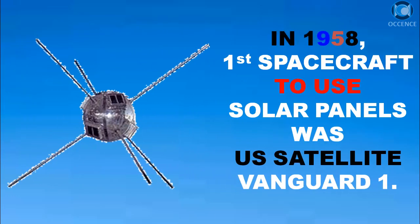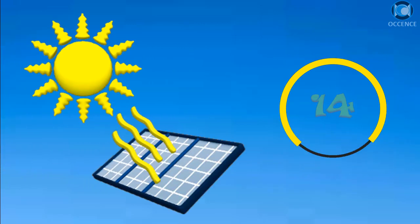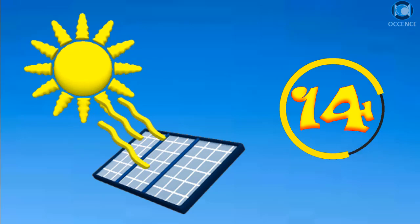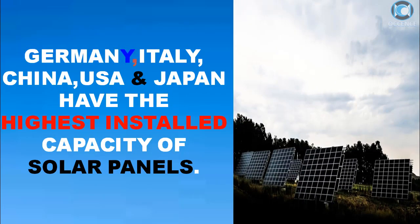In 1958, the first spacecraft to use solar panels was the U.S. satellite Vanguard 1. Germany, Italy, China, USA, and Japan have the highest installed capacity of solar panels.